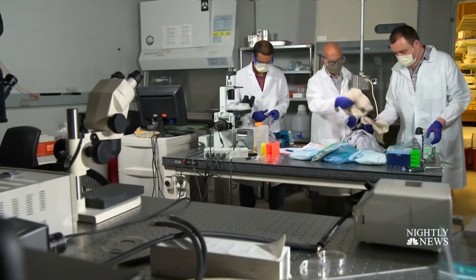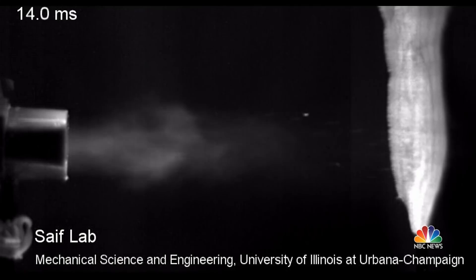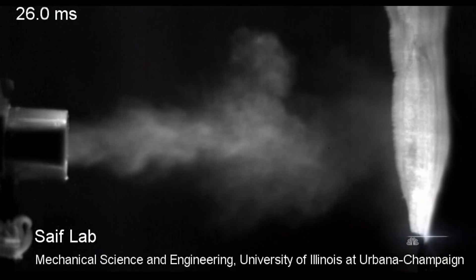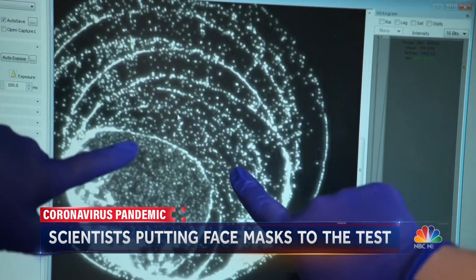At the University of Illinois, scientists used a device that generates high-velocity droplets similar to the breath coming out of someone with COVID-19 to test how various household fabrics perform as masks. They found two layers and three layers of t-shirt fabric are highly effective at blocking droplets when you cough, sneeze, or talk.